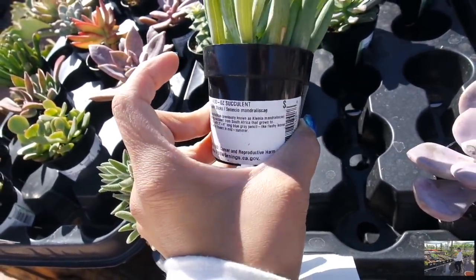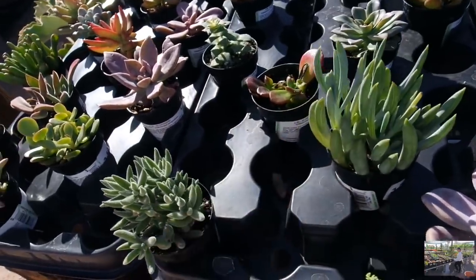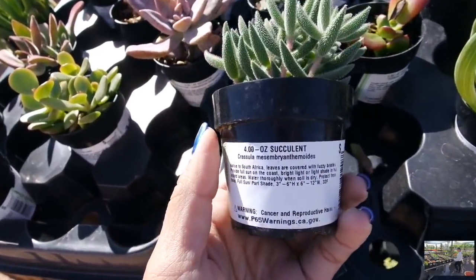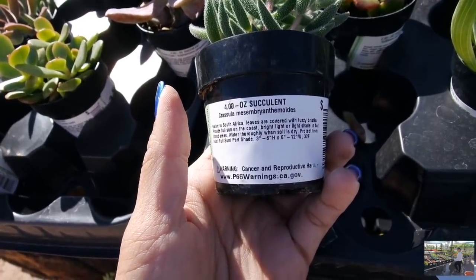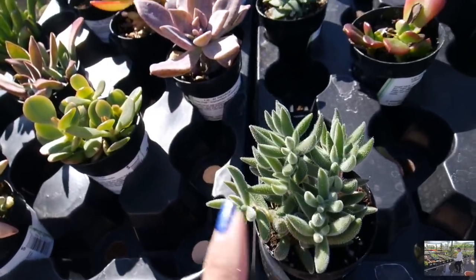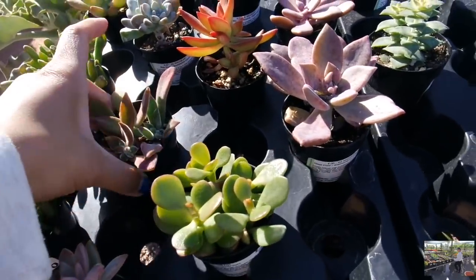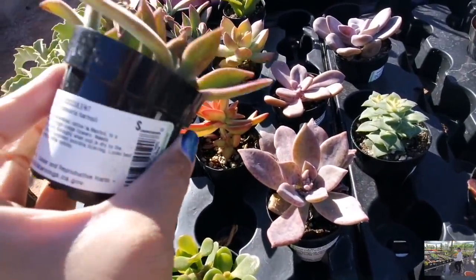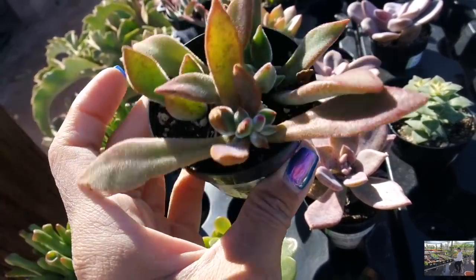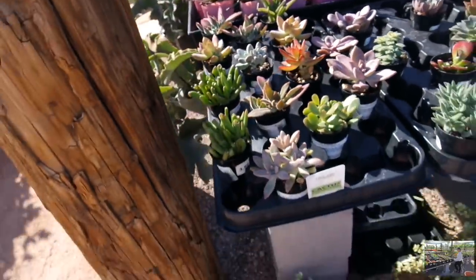Up close, we got more guys here. Here's the blue chalk stick, Senecio family — I have this guy in my collection as well. I also have this one too — Acressila. There's also Mesembryanthemum. I have this guy. String of buttons. Here's another fun echeveria that I like — I got cuttings of this from Evelyn. The plush plant, Echeveria harmsii.